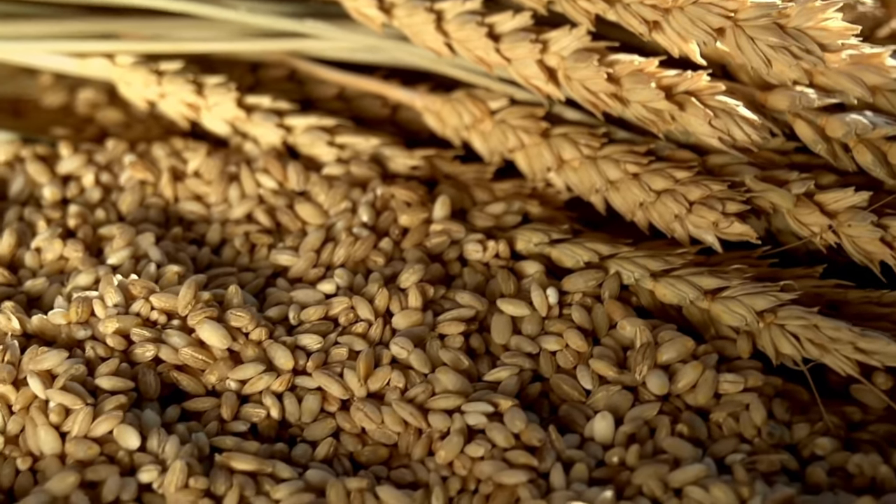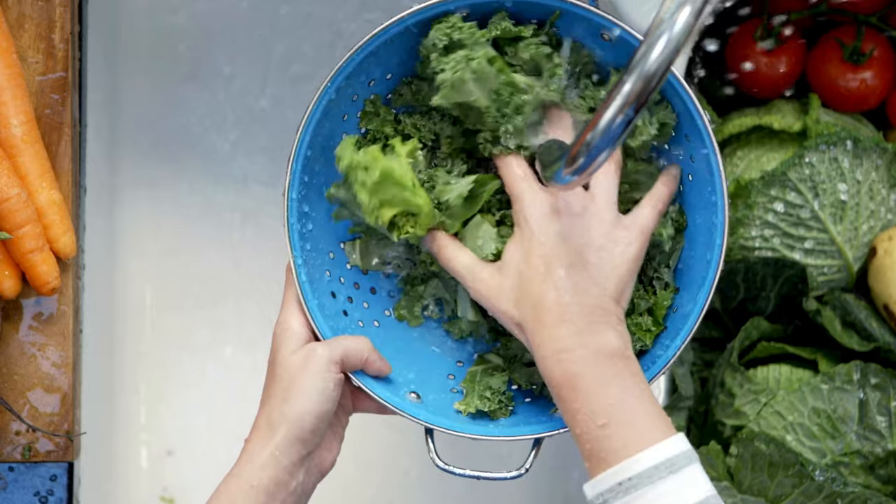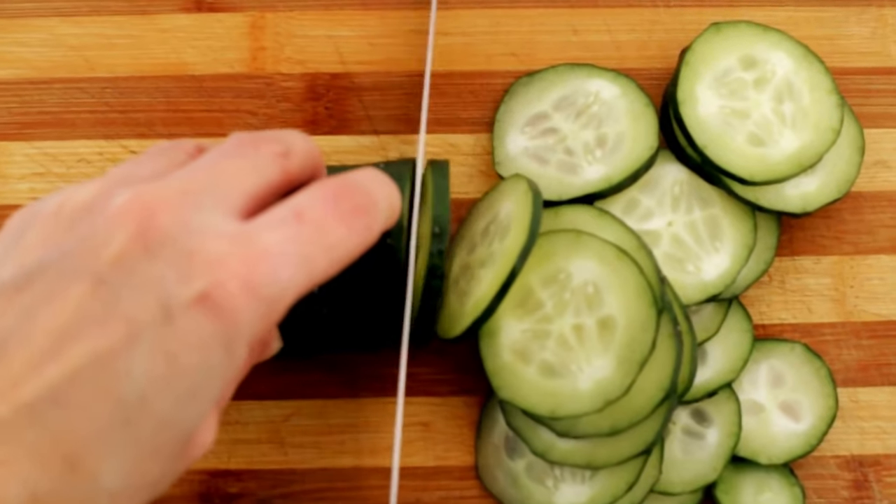It's like giving your body the tools to create its own collagen rather than relying on external sources. And yes, you can find silica in some foods as well — think whole grains, root vegetables like potatoes and beets, leafy greens like spinach and kale, and even cucumbers and bananas.